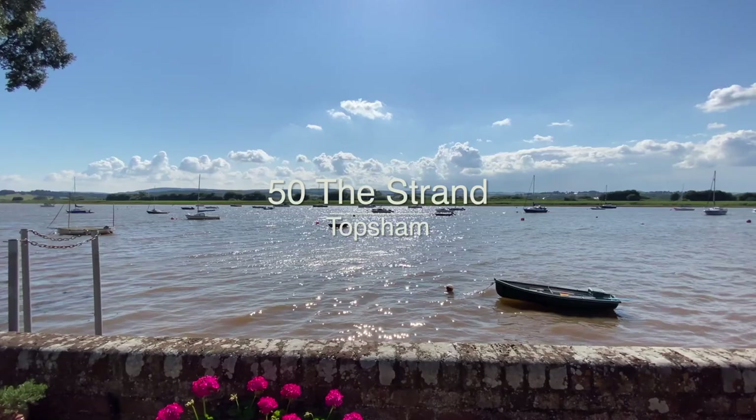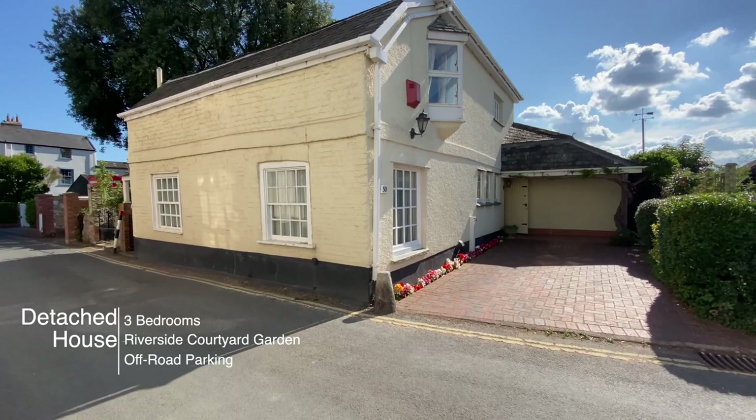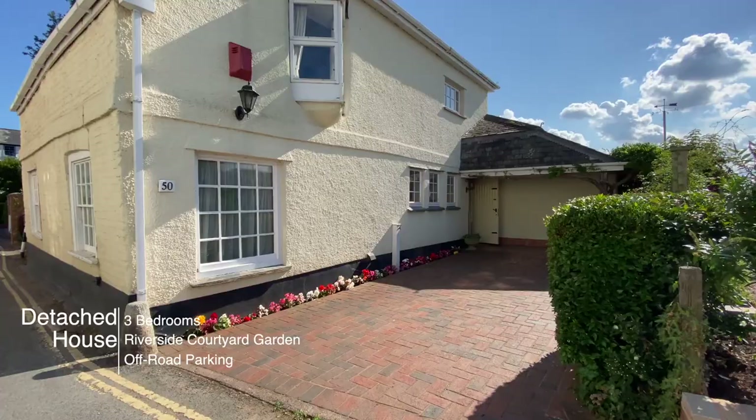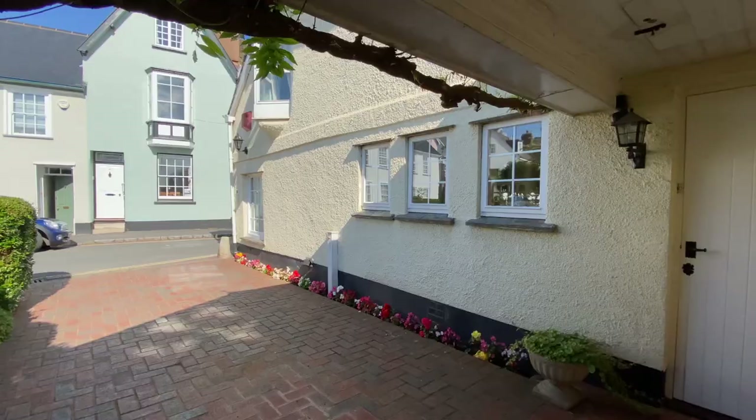Welcome to 50th Strand in Topshim. This is a wonderful opportunity to purchase this detached riverside house. The property benefits from a riverside garden, driveway parking and stunning water views. A mooring is also available.